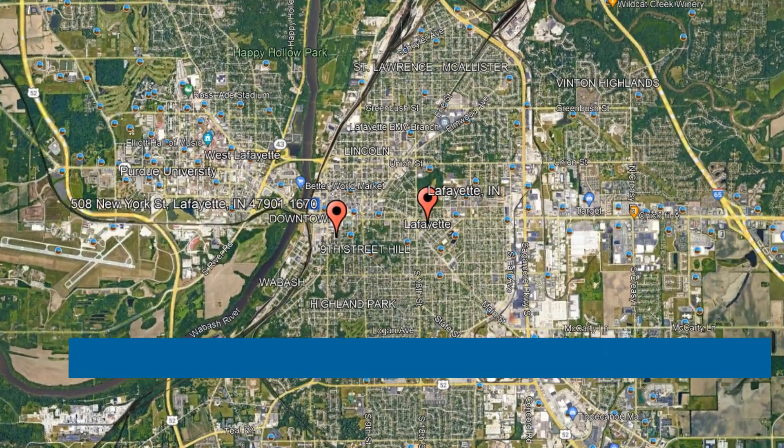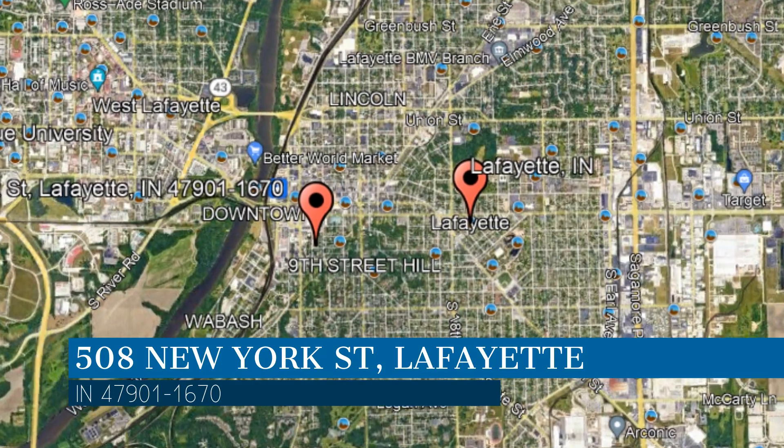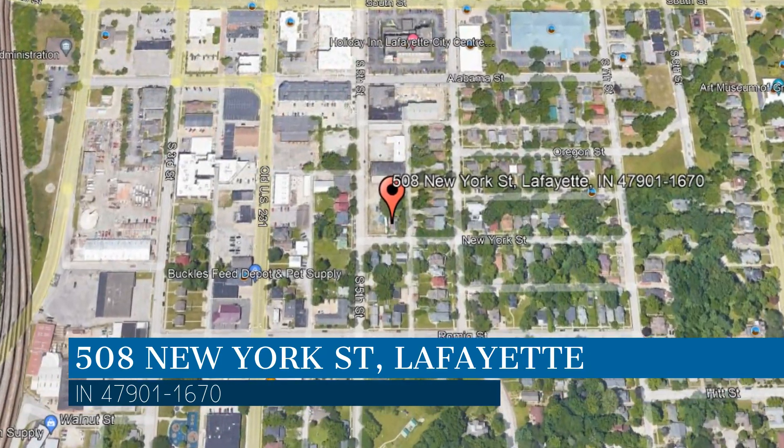Here are photos of an available rental property. Make it yours today. This property is located at the address on your screen. We are PMI Lafayette, a leader in Lafayette property management.